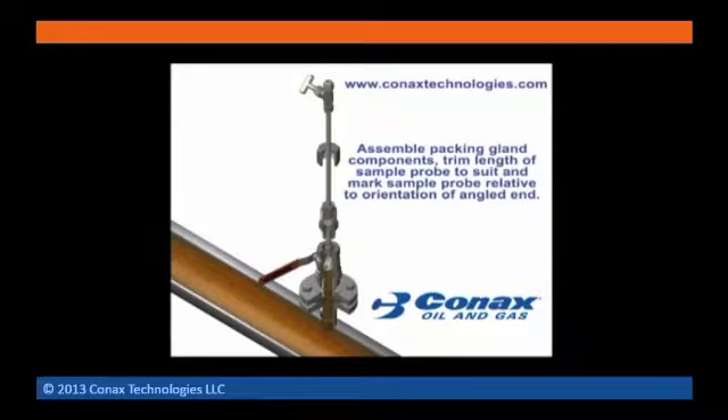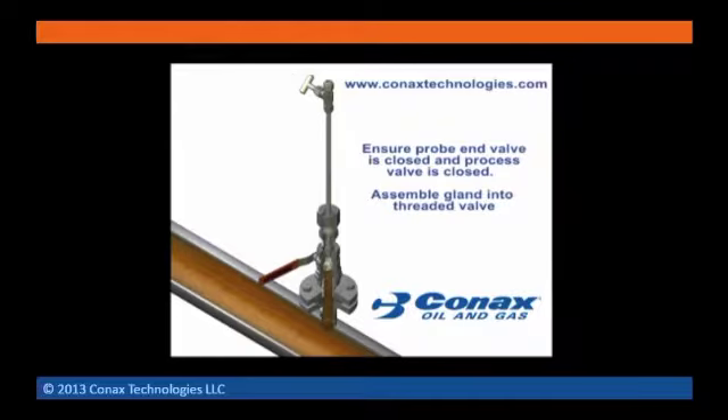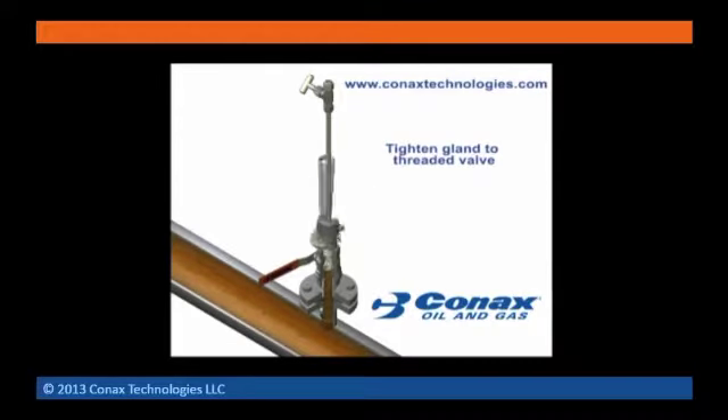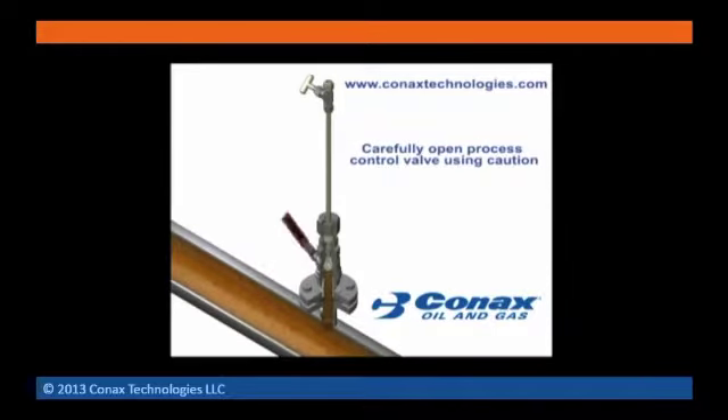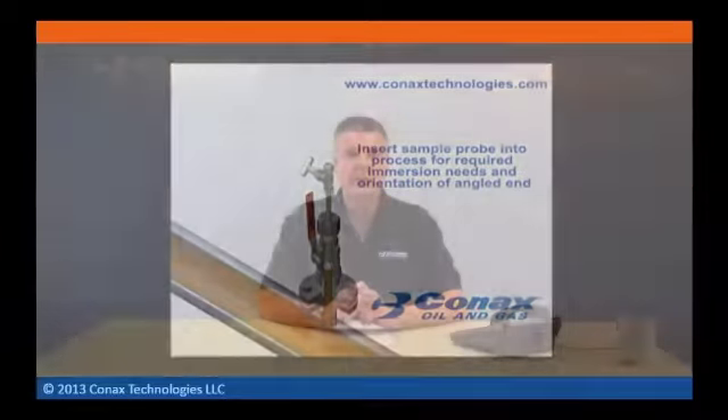We found that many of these homemade sample probes were not properly designed to prevent failure due to bending or vibration in the process flow stream. We listened to our customers. Being one of the component suppliers, we realized that the oil and gas industry needed a single reliable source for sample probes. Hence, Connex's line of retractable sample probe assemblies, or SPAs, was developed.